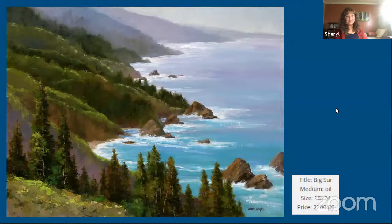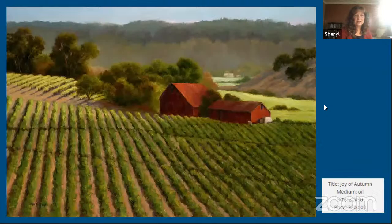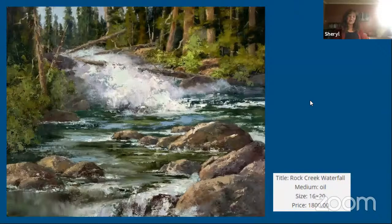I paint plein air, but not all the time. I do a lot of studies outdoors — I've done that for at least 15 years and done a lot of plein air festivals. This painting here, Rock Creek Waterfall, is actually up in the Sierras — the Eastern Sierras — one of my favorite places to paint. I love color, and I tend to use a lot of palette knife, thick paint, and bold color. I don't know if I've always been that way or if it's something I've grown into, but I've always appreciated it.